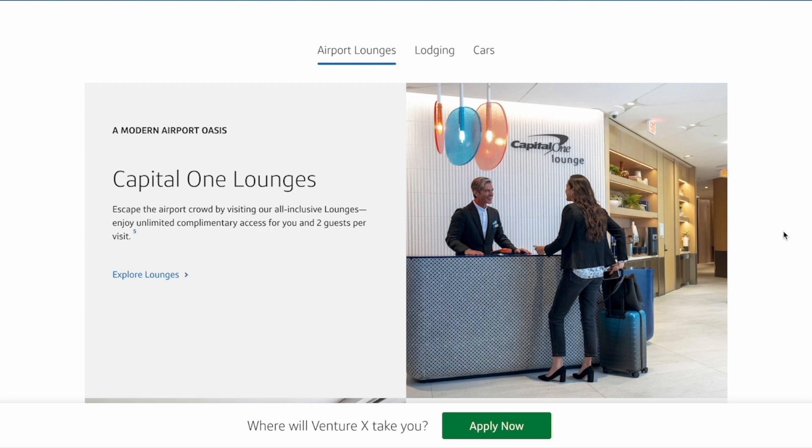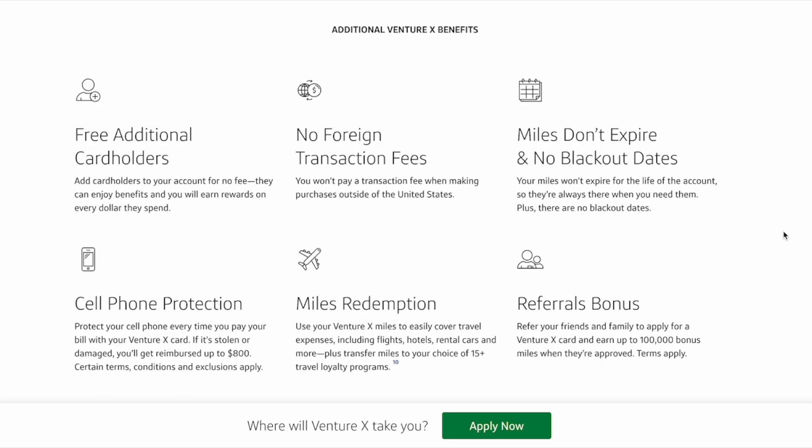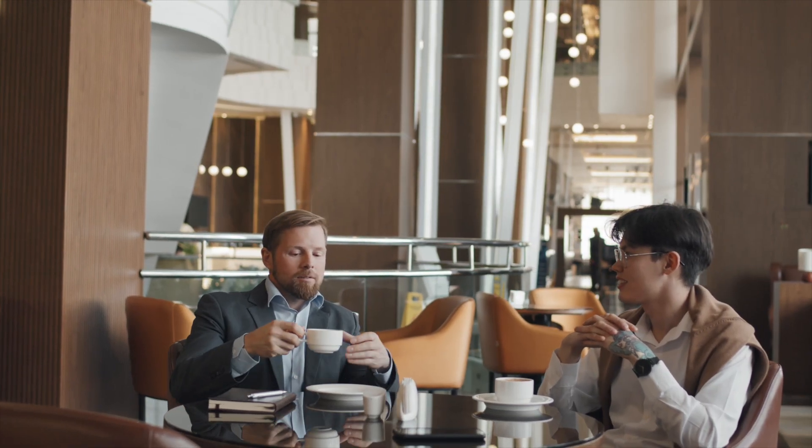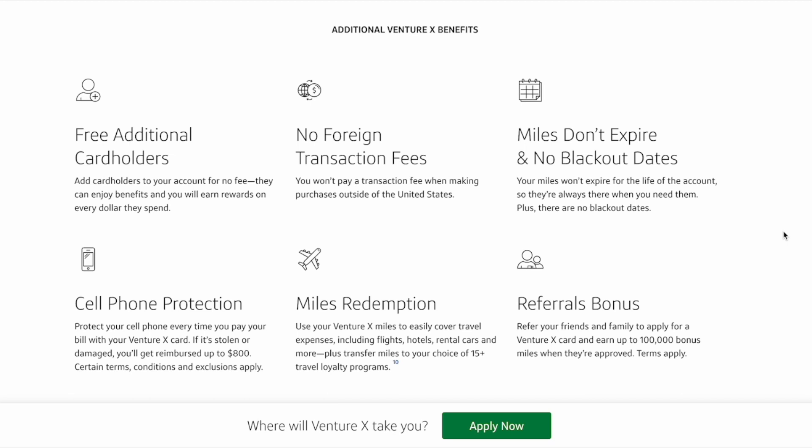You'll also get $100 to use towards TSA PreCheck or Global Entry. You'll get access to one of the many Capital One lounges, and one of the benefits that stands out the most is access to the partner lounge network such as Priority Pass and Plaza Premium Group. That benefit is super powerful because each cardholder gets access for themselves and a guest, and the Venture X allows you to add additional cardholders for free. Each one of those additional cardholders will be able to get their own Priority Pass for themselves and a guest as well — none of the other travel rewards cards out there offer this perk right now.